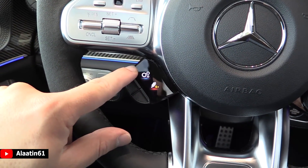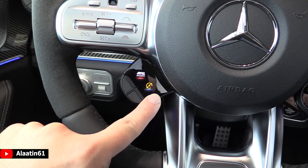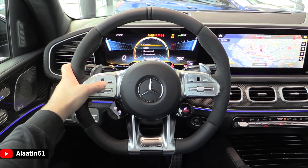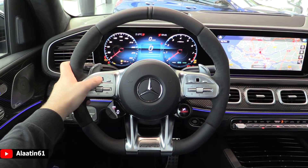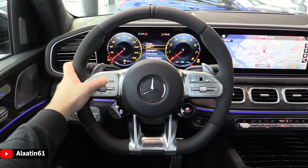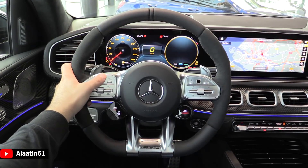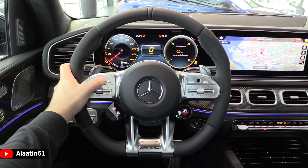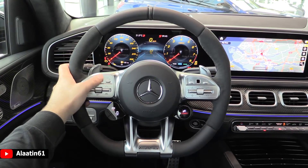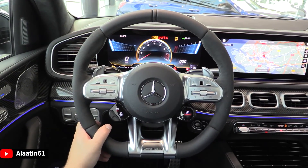You can change the exhaust, the transmission, start-stop, air suspension, and more. This is the super sport view - this display is only available on the real AMG. This is the classic view. And then you have the sport and the understated views. You can change the information inside the clocks: tire, safety systems, navigation, g-meter, boost and so on. I will leave it in super sport because that's the real deal - only available for the real AMG.